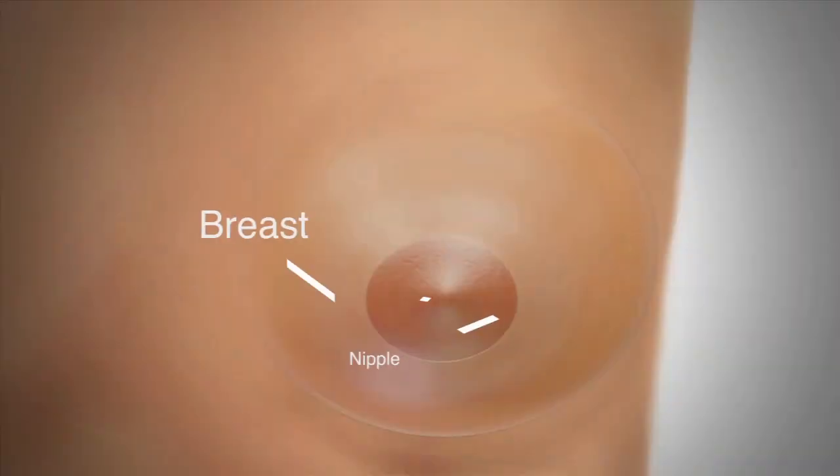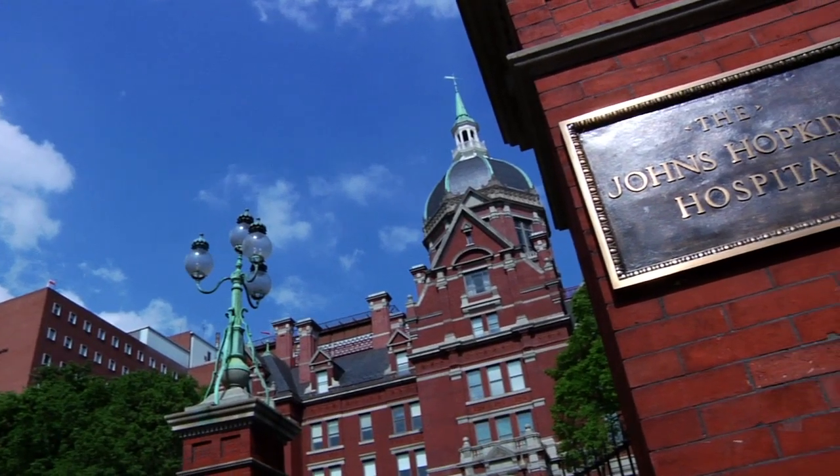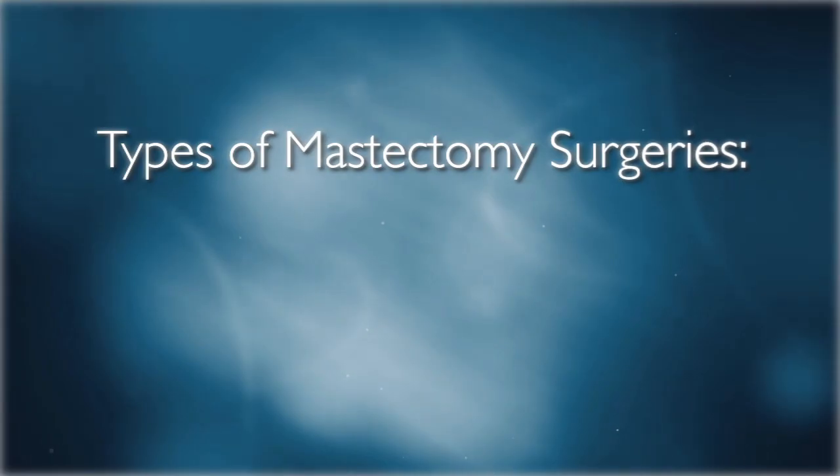A mastectomy is the removal of the breast, nipple, and areola to treat cancer. There are several types of mastectomy that you may receive, which may depend on the disease progression or the location of the tumor. At Johns Hopkins, we also have the following mastectomy options that can provide a more natural result to those women who are good candidates.